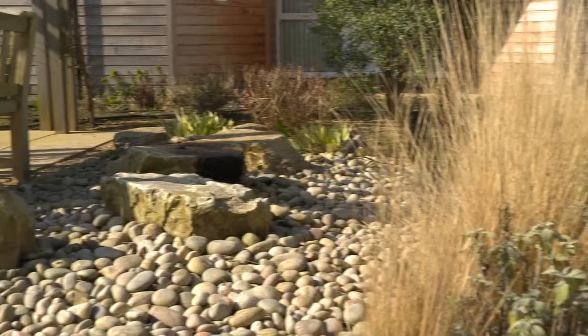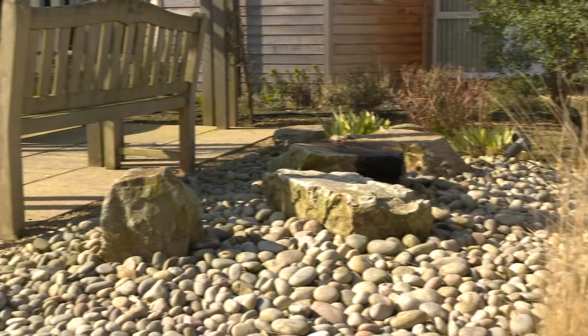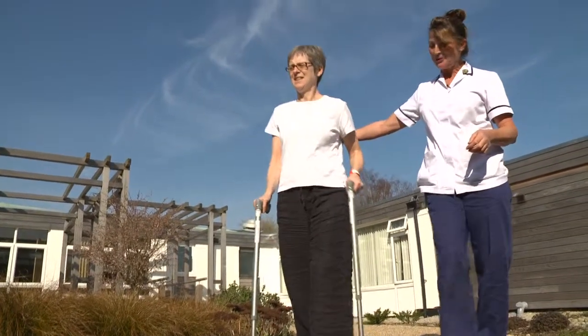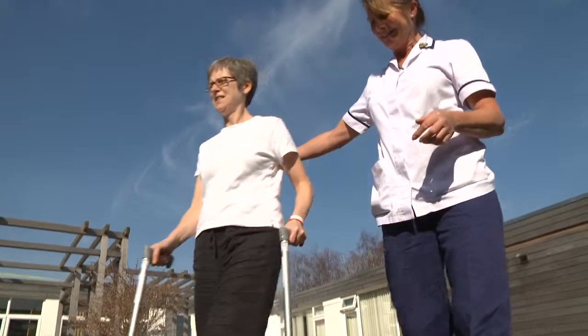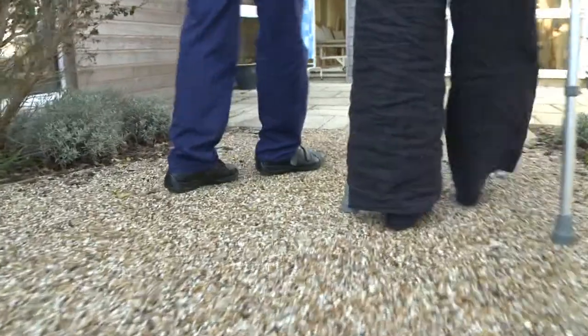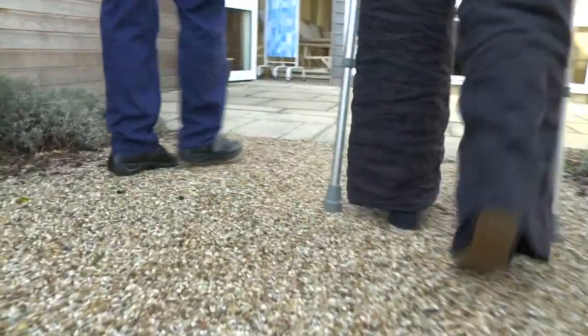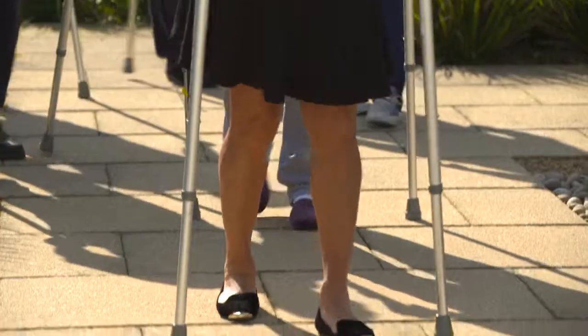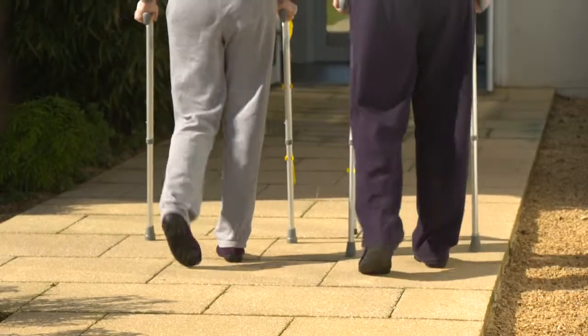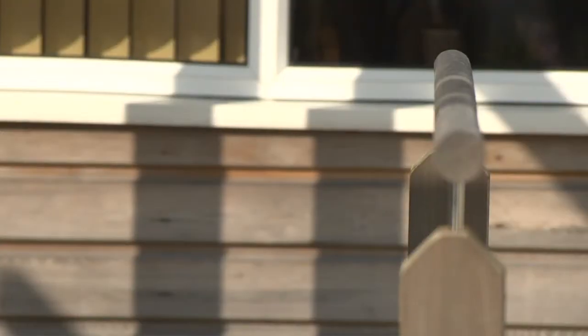We have a therapy garden with different surfaces that patients can practise walking on — concrete, gravel, and stones. We have a kerb which has been created so that patients can simulate going up and down a kerb. We also have a small slope and a set of parallel bars.